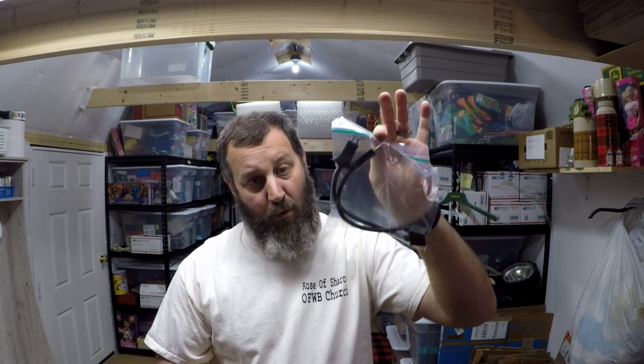A while back at a Salvation Army I picked up a Majestic Filter Queen vacuum that had a whole bunch of attachments with it — that thing worked great. I've sold a couple parts of it already and gotten my money back — I paid $25 for that thing. These two little cords that came with it sold for $14.99 with free shipping, and again just throw it in a little bubble mailer and ship it out for less than four bucks.